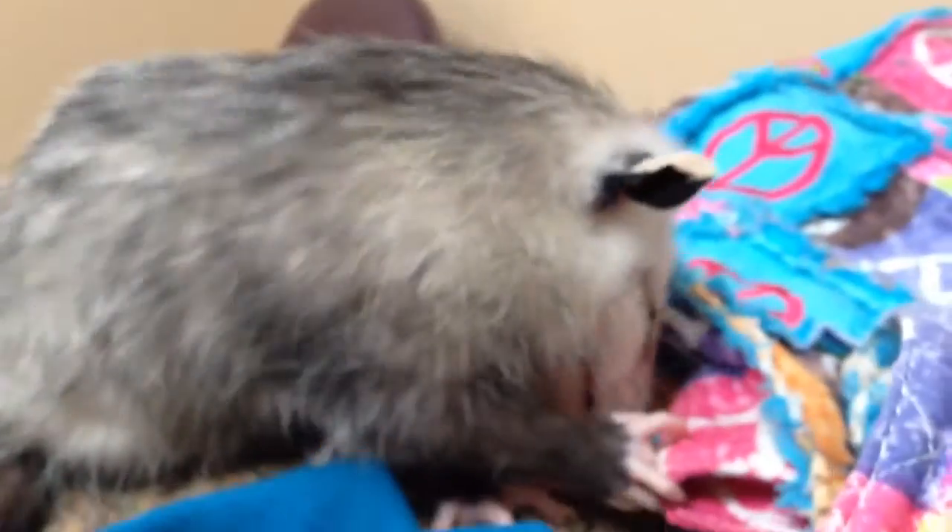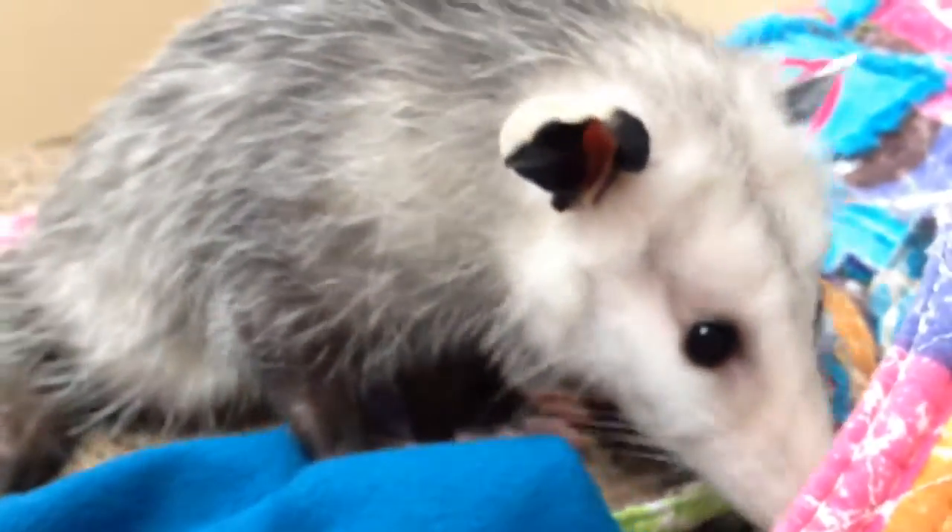Alright, today we're presented with a Whistle Wildlife. This is a possum. I don't know what he's chewing on or playing with, but he likes it, whatever it is.